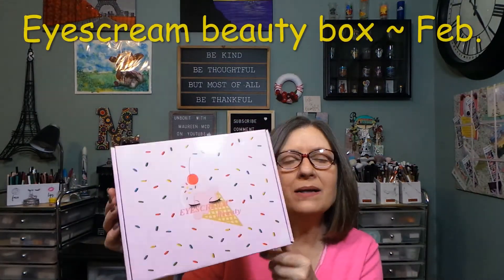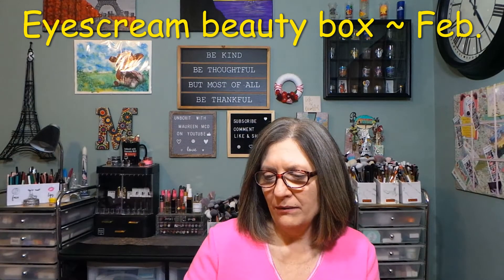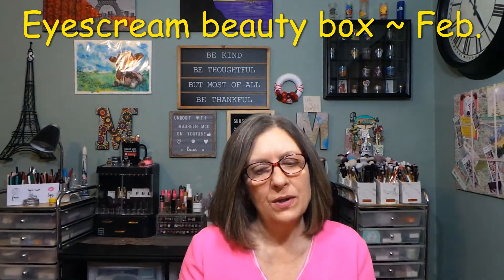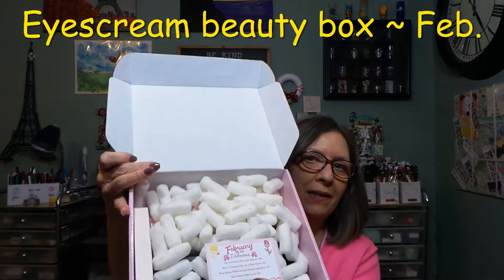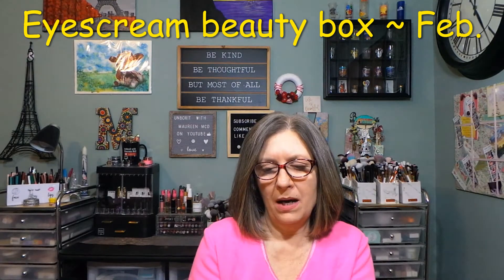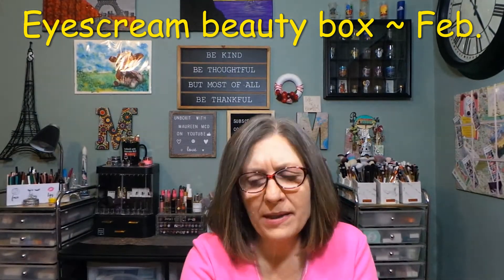Hi everyone, thank you so much for stopping in today to see what I am up to. I have my Ice Cream Beauty Box and this is the February box. It arrived late — I didn't write the date on the box. It came late in February so it's going to come out the first couple days of March. This is a sneak peek and it is the February box, 'Be My Valentine.' I love that they give you a little card with product name and at least a price — that always helps.